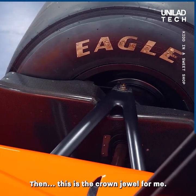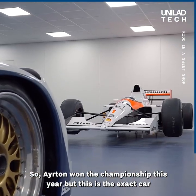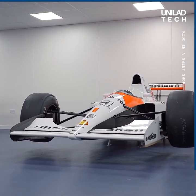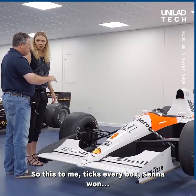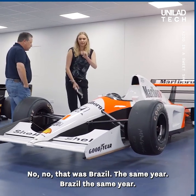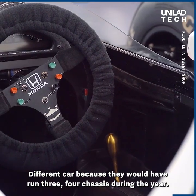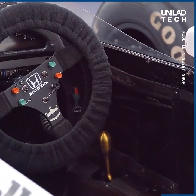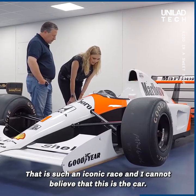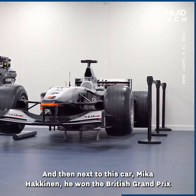This is the crown jewel for me — this is very, very special. Ayrton won the championship that year, but this is the exact car he won Monaco in, in 1991. That ticks every box for me. The Brazil incident where he couldn't get his knuckles off — that was a different chassis. They would have run three or four chassis during the year, so this is specifically the one Ayrton won Monaco in. Iconic race — I cannot believe I have this car.